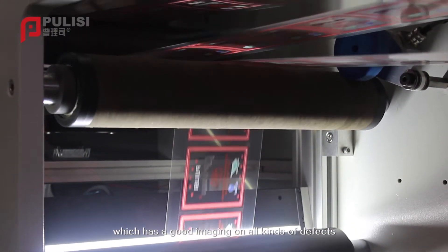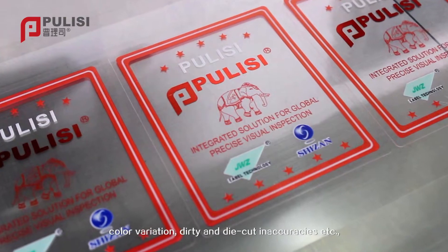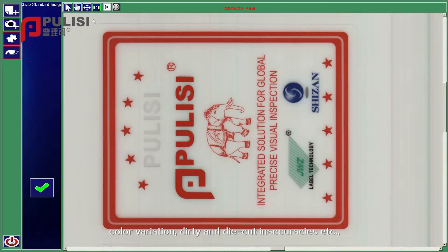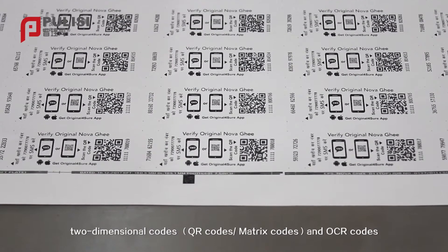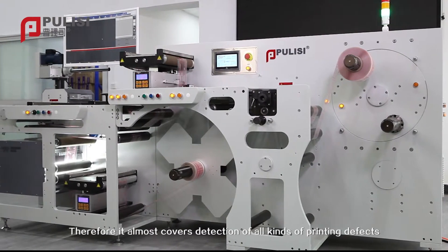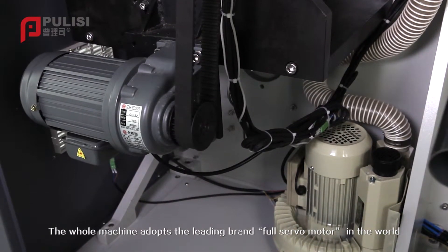The system provides good imaging on all kinds of defects. In addition to detecting defects such as improper position, color variation, dirty marks, and die-cut inaccuracies, it also includes inspection of barcodes, two-dimensional codes, and OCR codes. Therefore, it almost covers detection of all kinds of printing defects.